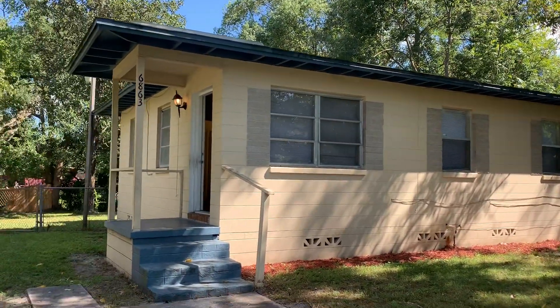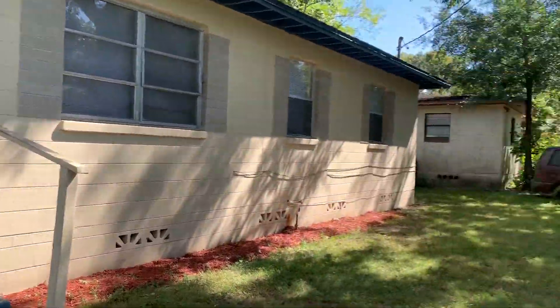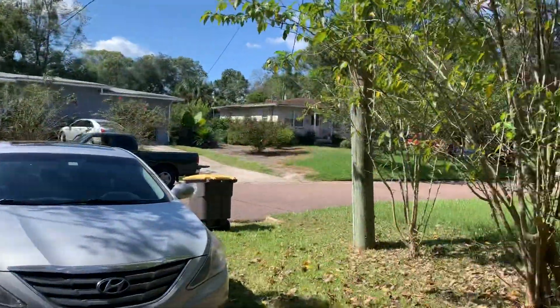Hi, this is Candace with JWB. We're here at 6863 West Virginia Drive to do a final walk on a three-bedroom, one-bathroom property turn here in Jacksonville, Florida.